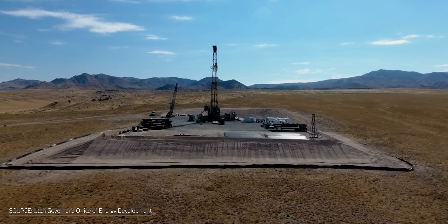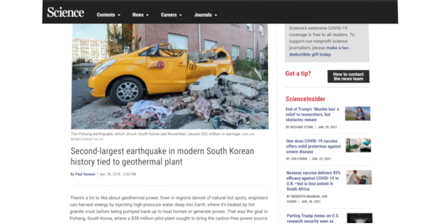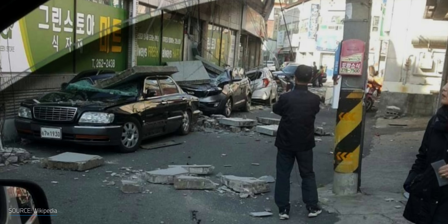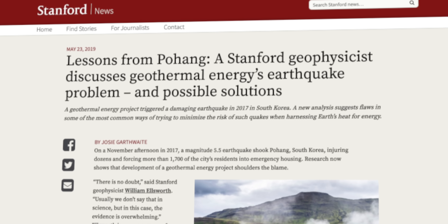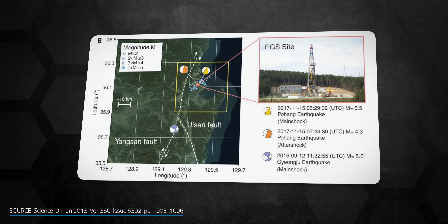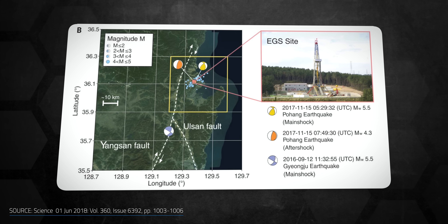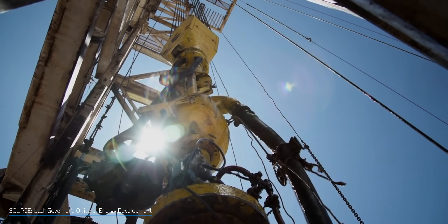So what's this groundbreaking concern? There are concerns about injection-induced seismicity in EGS systems specifically. In November 2017, a magnitude 5.5 earthquake shook South Korea, caused $75 million in damages, injured dozens, and forced more than 1,700 people into emergency housing. Research has clearly tied this event to EGS drilling in the area — it came down to water being injected into one of the wells, activating a previously unknown fault that went right through the well. The water and pressure essentially greased the skids, making it easier for the fault to move. Without the water, the quake wouldn't have happened. The odds of this happening are actually pretty low, but obviously not zero, and there's no silver bullet to prevent it.